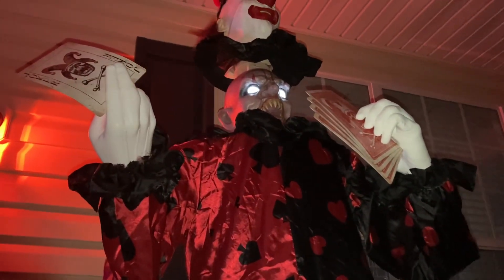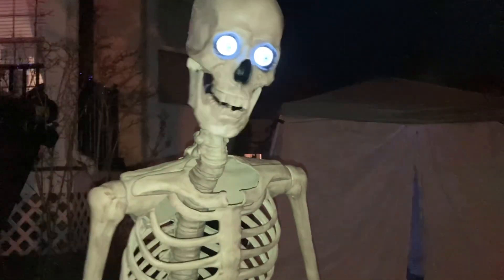Let's head to the driveway. We have the 12-foot skeleton up there. And here's Grim. Now it's time to enter the tent.